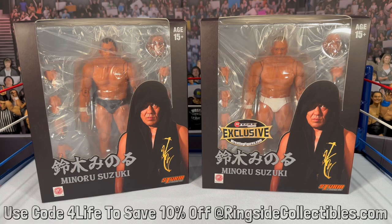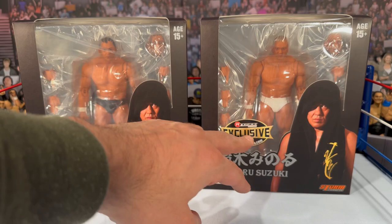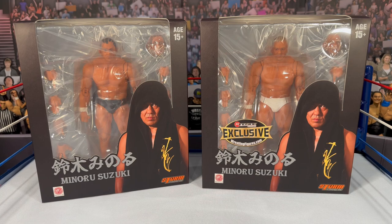We have both versions here — the standard version in black and the chase version in white, more of a limited run. I don't know exactly how many pieces were made, but generally Storm doesn't make too many. The only other Storm figures I personally own are the Juice Robinson, Thunder Liger, and Hulk Hogan figures. It's nice they're doing more wrestling figures, and Minoru Suzuki kind of fits the bill for a good Storm Collectibles exclusive.